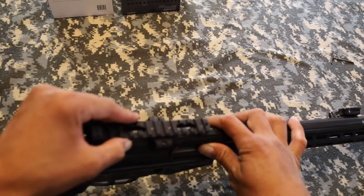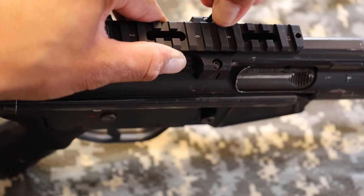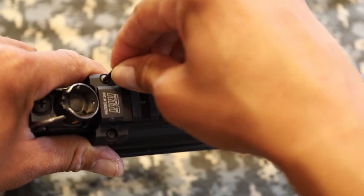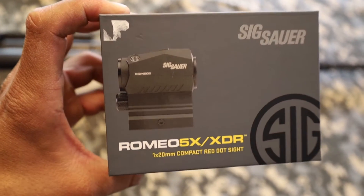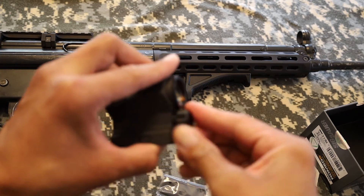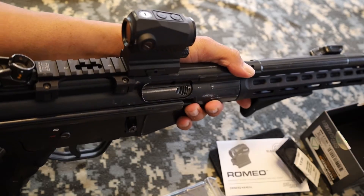The HK universal low-profile scope mount — it's called the claw mount. It's universal: it'll go on the HK-93, HK-91, MP5, G3, and even PTR — all HK models, which is pretty cool. I'm also adding a Romeo 5X XDR compact red dot sight by SIG Sauer, along with a Holosun x3 magnifier, which makes using the red dot easier on the eyes, and an M-LOK AFG angled forward grip.